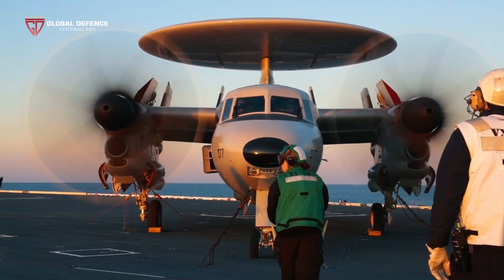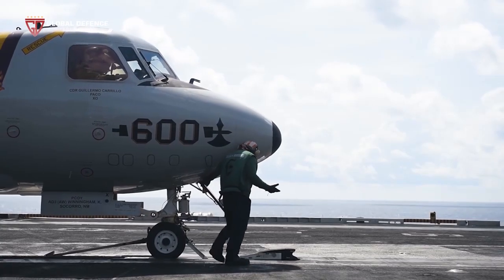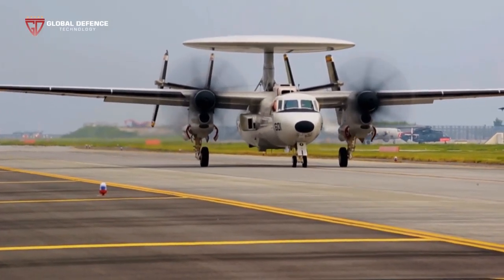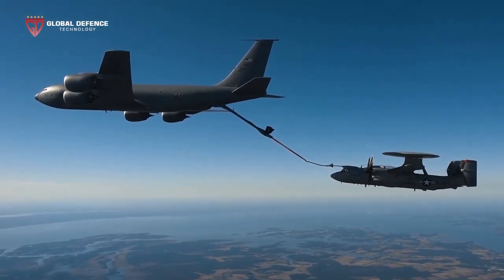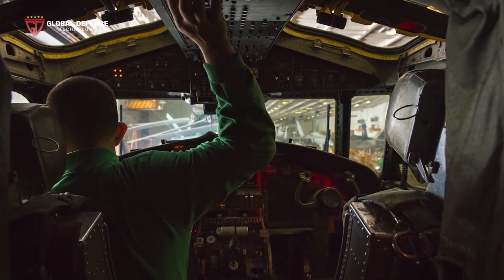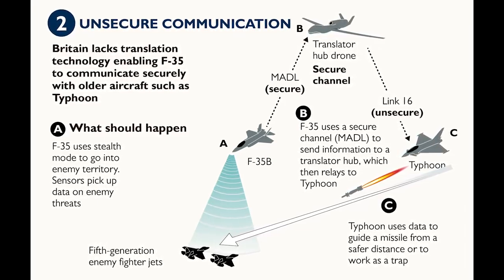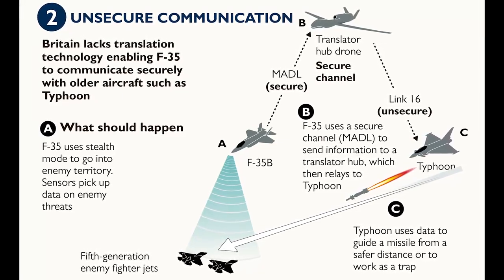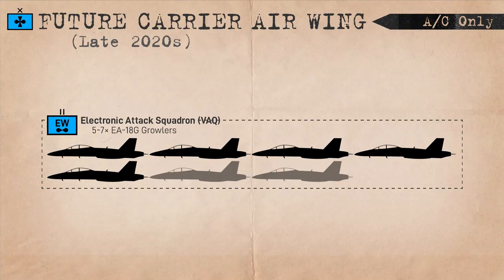Other changes include increasing the Hawkeye airborne early warning complement from 4 to 5 aircraft, reportedly due to their importance in the battle network. This may be driven by a shift in focus toward peer operations at longer ranges and the need for an aircraft to control or relay communications for new unmanned aircraft. The introduction of the F-35, vaunted for its data networking implications, will also likely change the relationship between the Navy's airborne early warning capabilities and its strike fighters. The Growler electronic attack squadrons could also see a variable increase to between 5 and 7 aircraft per squadron.